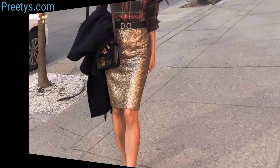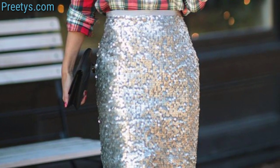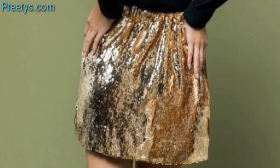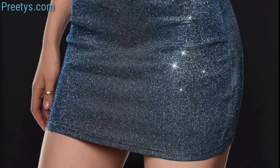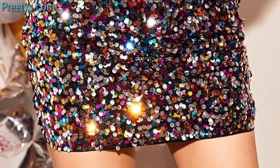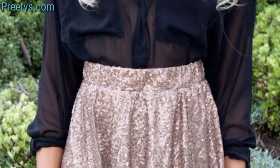Combine a knit midi skirt with a tucked-in blouse and throw on a long cardigan or duster coat for added flair. Tuck a basic tee into a high-waisted midi skirt and style with slip-on sneakers or sandals for a relaxed feel. For a bold patterned midi skirt and a solid color top, keep accessories simple to let the pattern shine. Pair a leather midi skirt with a graphic tee or rocker-inspired top and finish the look with ankle boots for an edgy look. Mix and match these ideas to create a variety of stylish midi skirt outfits for different occasions.